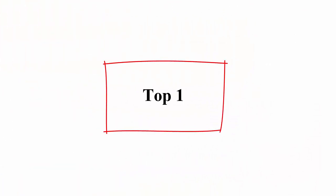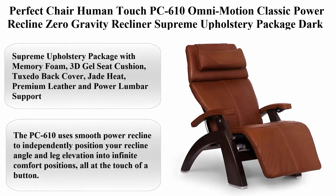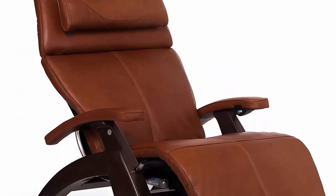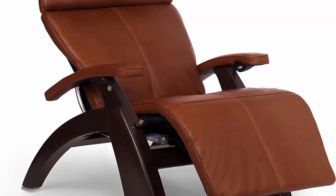Number 1: Perfect Chair Human Touch PC610 Omni Motion Classic Power Recline, Zero Gravity Recliner, Supreme Upholstery Package, Dark Walnut Wood Stain, Cognac Premium Leather, in-home white glove delivery. About this item.